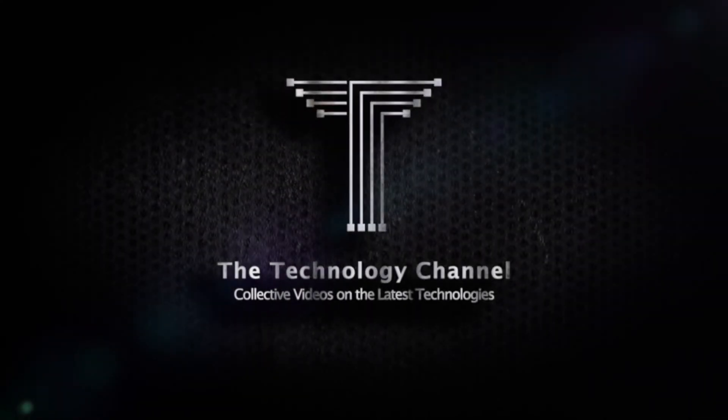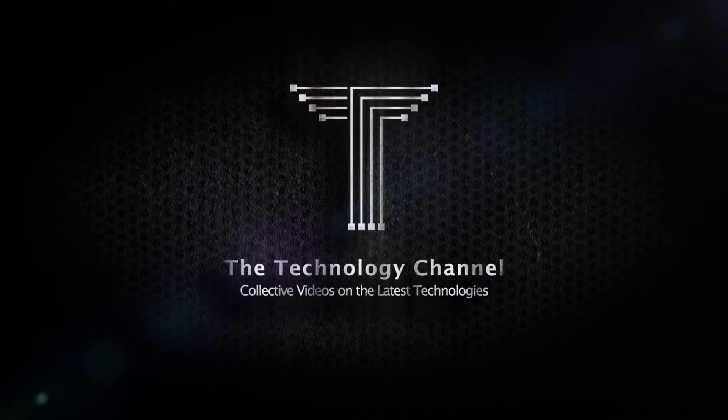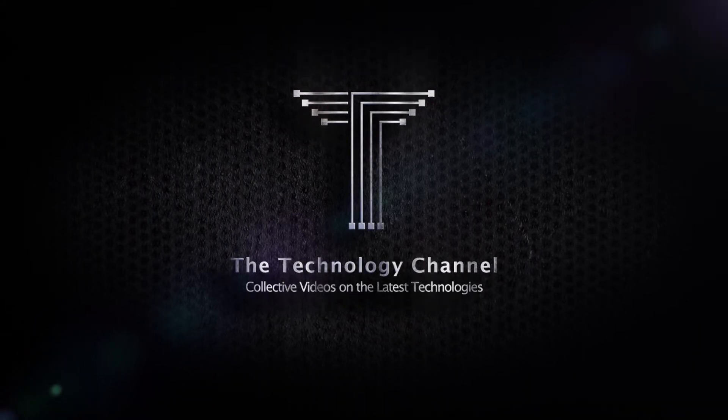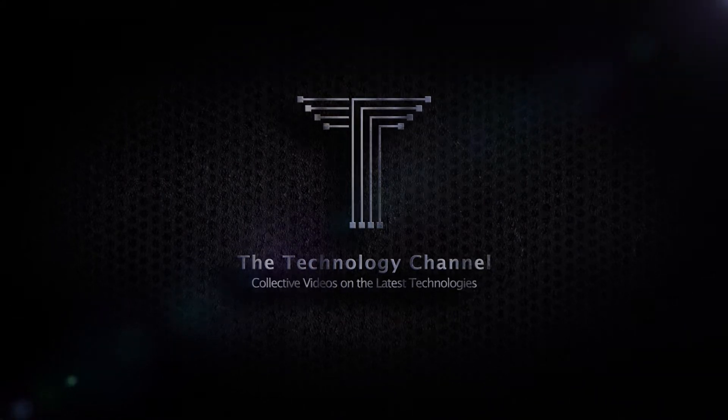Welcome to the technology channel, where we present you focused and summarized overviews on the latest interesting technologies and top products from all over the world. Please make sure to subscribe and press the bell button to be notified with our new videos.